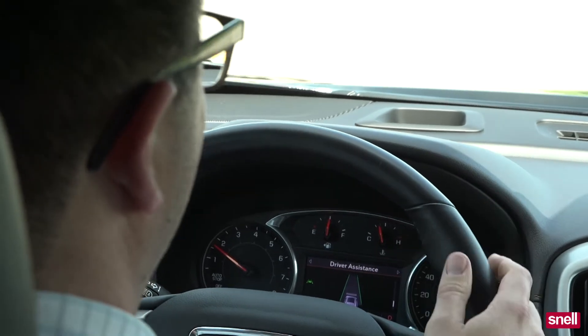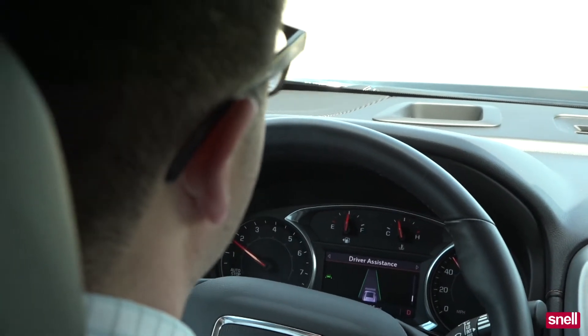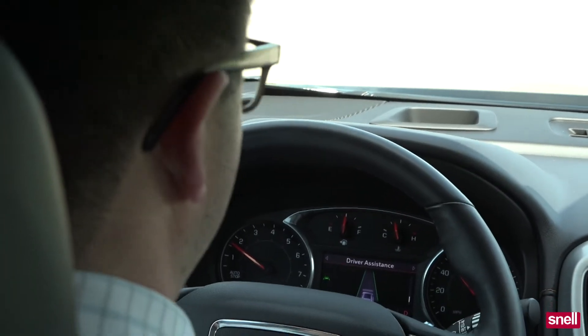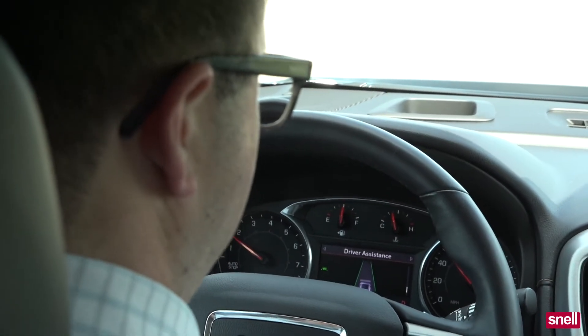Now, when I took the steering wheel over, it stopped controlling the vehicle. And if you start bouncing right to left, right to left in the lane, it will also alert you to make sure that you take control.